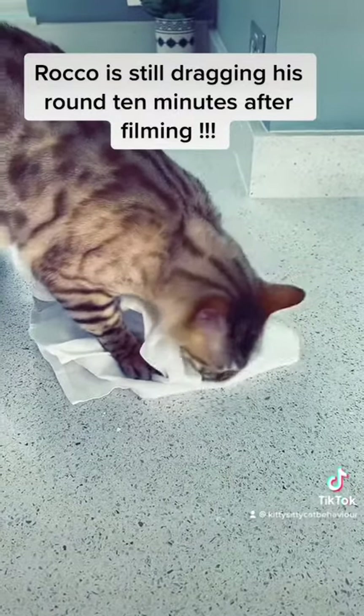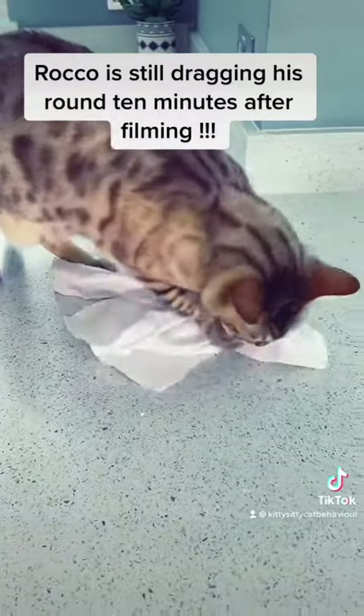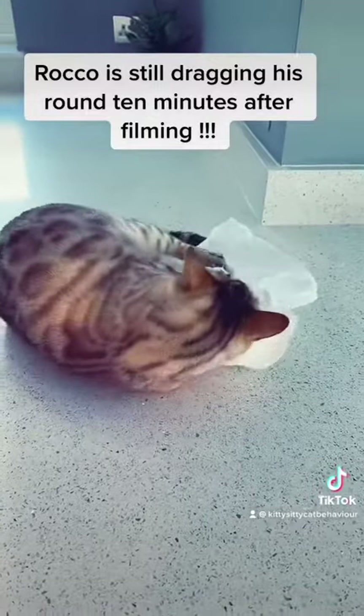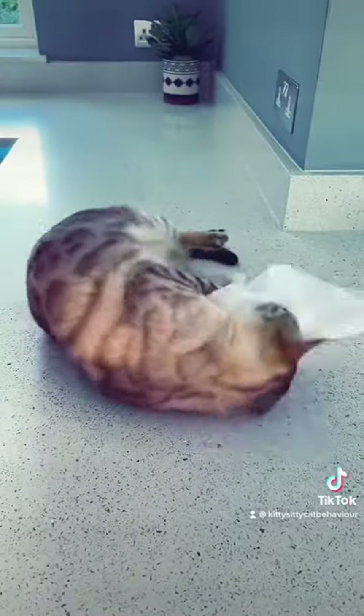As you can see, Rocco likes to wrestle a bit with his. There we go. So that just shows — different cat, different reaction.